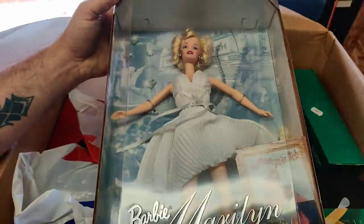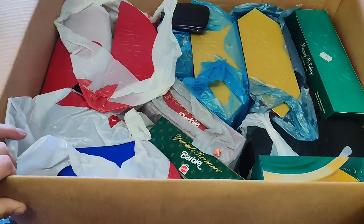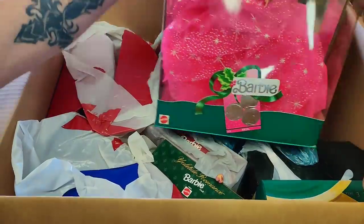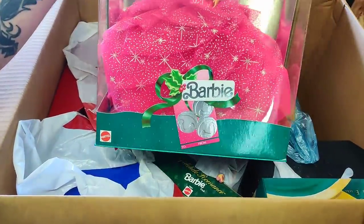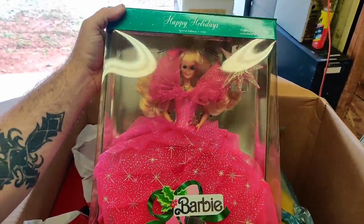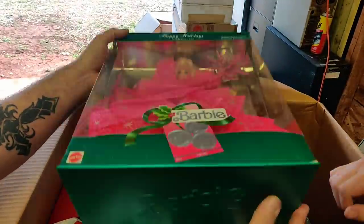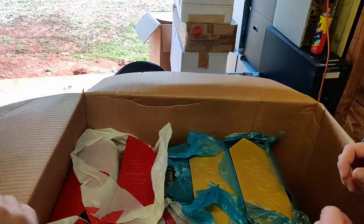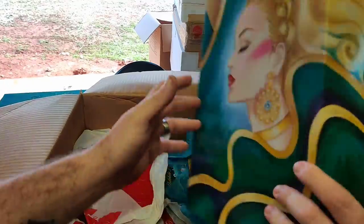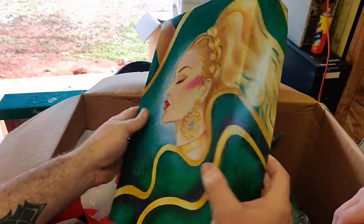OMG, boys and girls. Again. It's happened again. Here you go, Jason. 1990 Special Edition Barbie — Happy Holidays. I was six and you were five. That's incredible. Looks like brand new — never been taken out of the box. This Evergreen Princess Barbie, limited edition, the Winter Princess Collection. Oh yeah. There she is. Gorgeous.